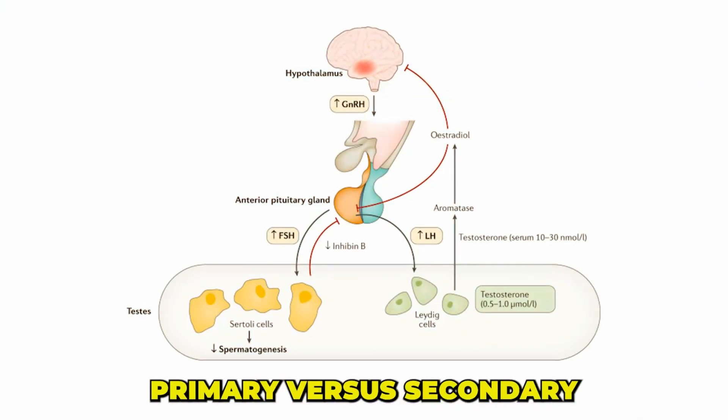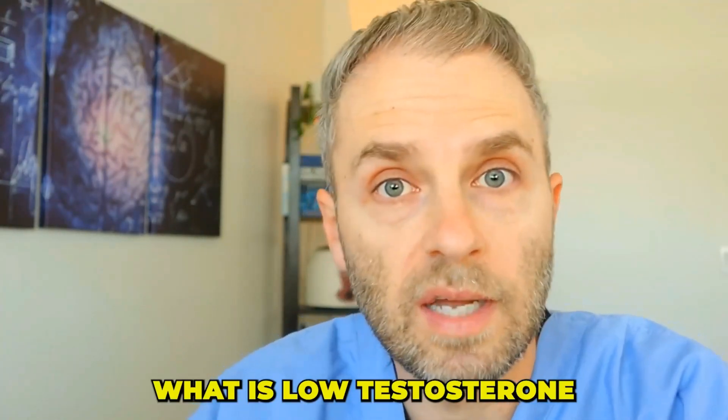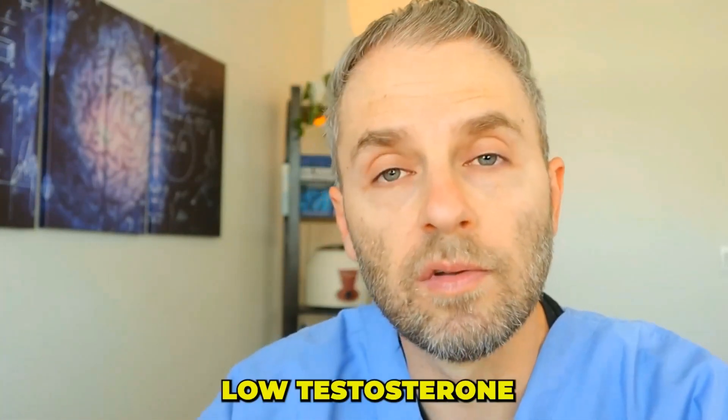When we're trying to understand the difference between primary versus secondary low testosterone or hypogonadism, the first thing we want to define is what is low testosterone or hypogonadism to begin with. We want to look at that from the perspective of symptoms and also laboratory metrics. Both need to be present in order to have good enough reason to pursue testosterone replacement therapy, meaning there needs to be some benefits that you're going to gain.